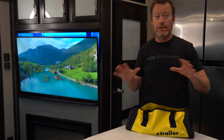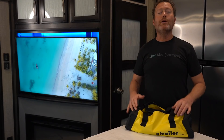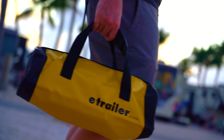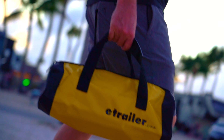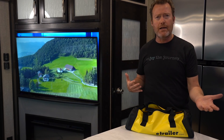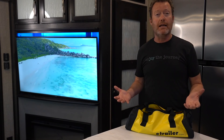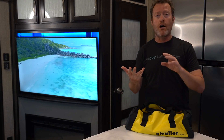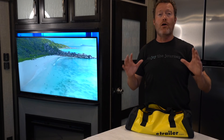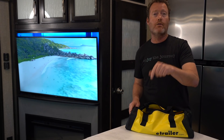E-Trailer sent us all of these items to evaluate so we could share them with you. We love working with E-Trailer — they've got real live people you can call and reach on the phone, product experts who can help you find the right item for your RV. And it's not just RV needs; they've got stuff for your truck, automobile, outdoor enthusiasts, camping, and all kinds of accessories. Check out E-Trailer using our links below.